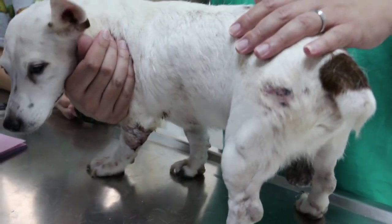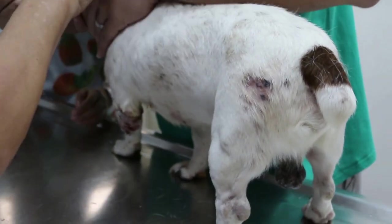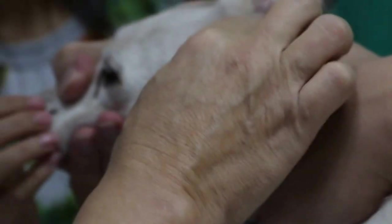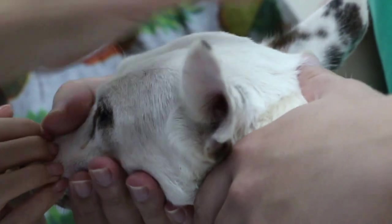I need to hold his mouth first in case he bites me. I'm checking the ears now — hold the mouth. Does he bite you? No, he doesn't. Let's check the ears. Has he had his ears cleaned before? About 20 times. The ears are not so dirty, and no pain.